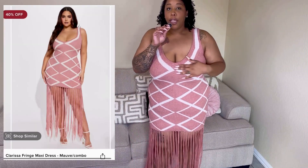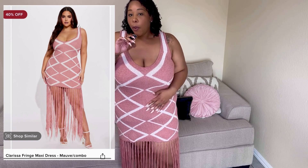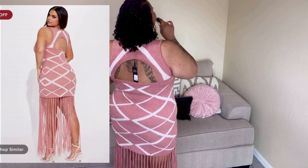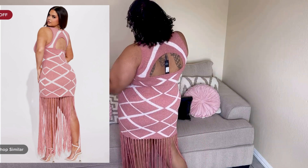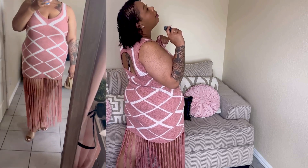Next we have the Clarissa Fringe Maxi Dress in the mauve combo. I got this in 3X and the price was $19.99. This dress is so cute — it's known for the little fringe at the bottom. The top is like a little sweater dress. I love the design with the white print on it, and look at the back — it is popping. With a nice cute bag, y'all will kill them. I like my curly hair with this outfit — nice little cute curl with a bag. Comment below and tell me how that looks.